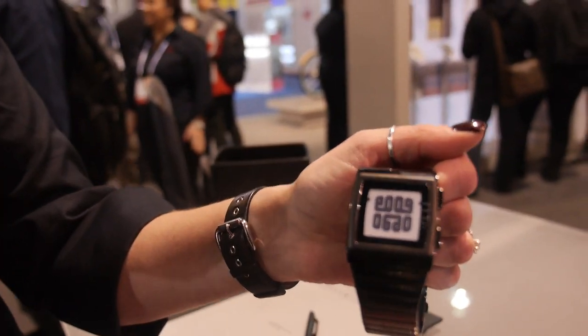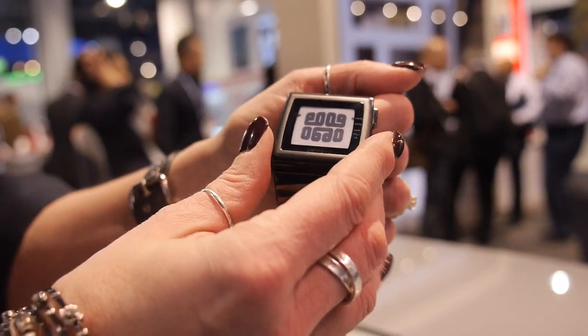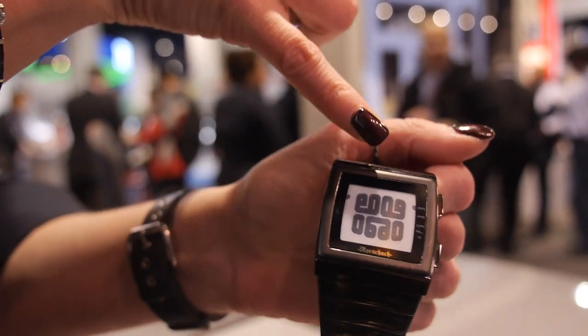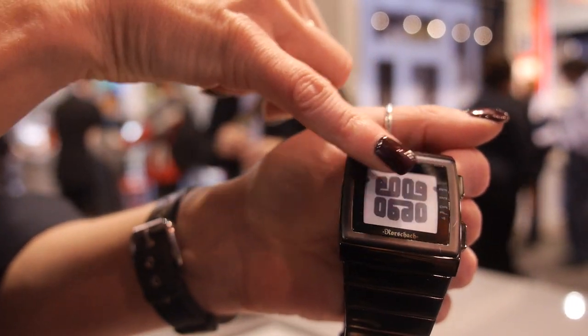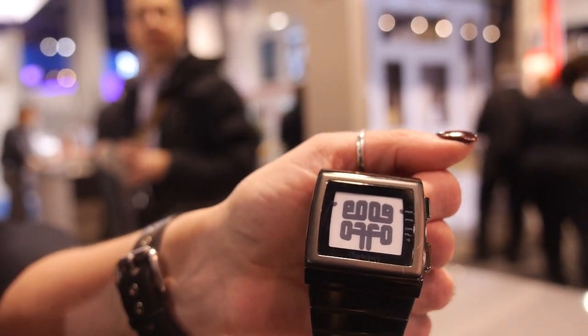You can also have crazy projects like Tokyo Flash. This is a Tokyo Flash watch called the Rorschach watch, and there is a trick to reading it. So basically you read the upper right and lower left — so it's 9:06. Obviously that's not quite the time here in Vegas at the moment.